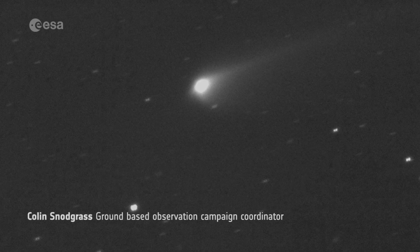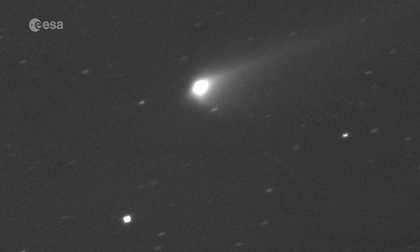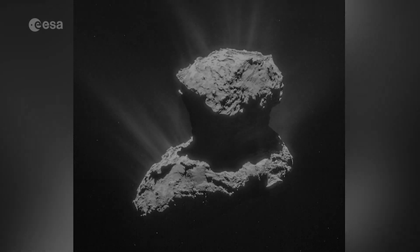One of the really cool things that Rosetta found was that comets have seasons, and how much the seasons influence the activity. That idea that seasons are very important in understanding comets is something we can apply to others.